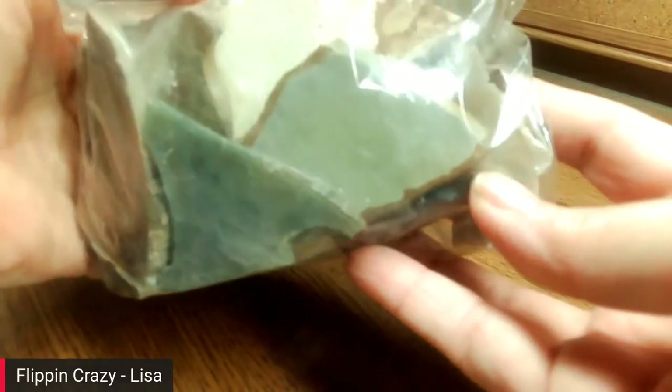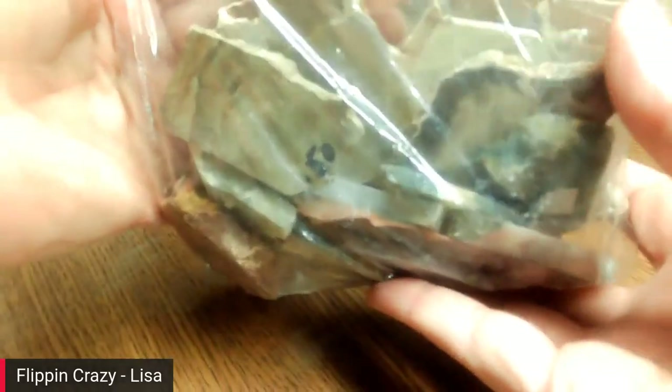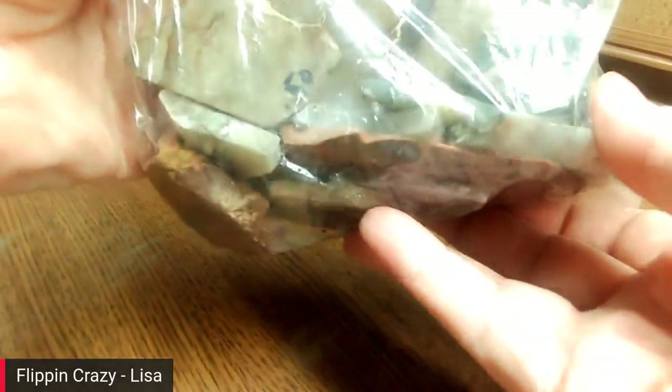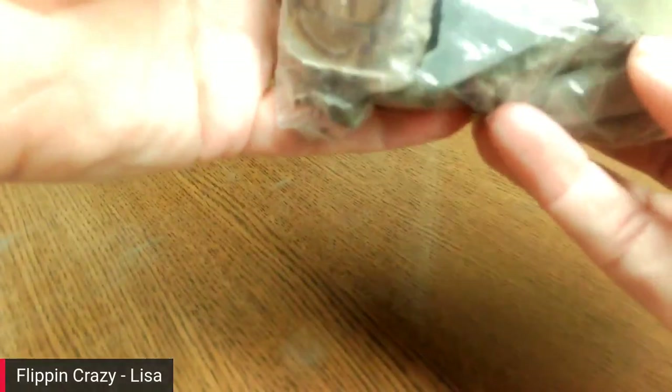This is a bag of slabs — just random slabs he was selling. He'd fill up a basket full of slabs and they're good for projects, making jewelry, wrapping, whatever I want to do with them. He gave me mostly picture jasper and polychrome jasper, so that's pretty cool. That's a nice piece right there!